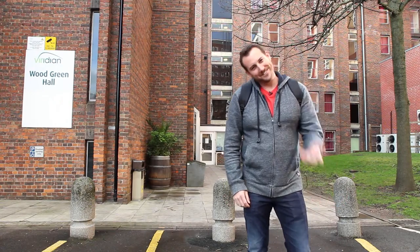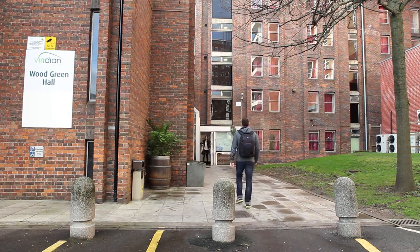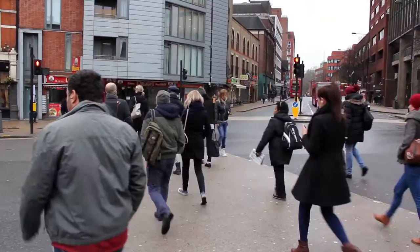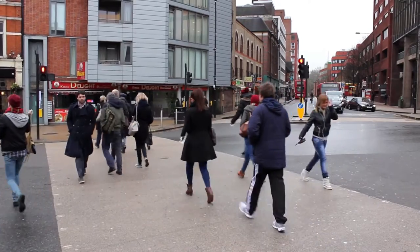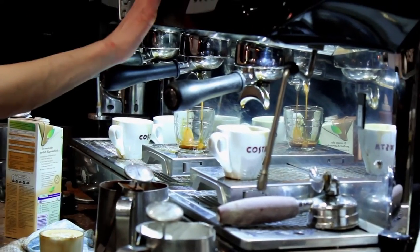Hello, welcome to Woodgreen Hall. Come with me. We are located in the heart of bustling multicultural Woodgreen, one of London's busiest commercial centers. There are numerous shops, pubs, and cafes as well as a good value market.